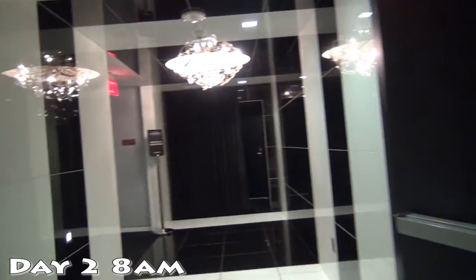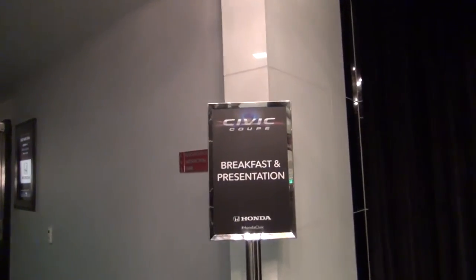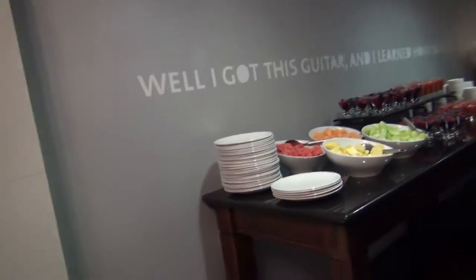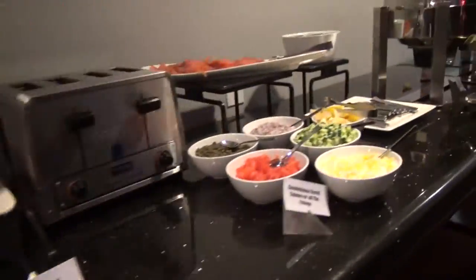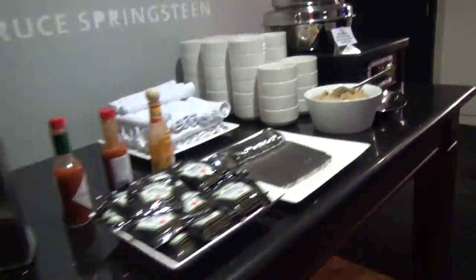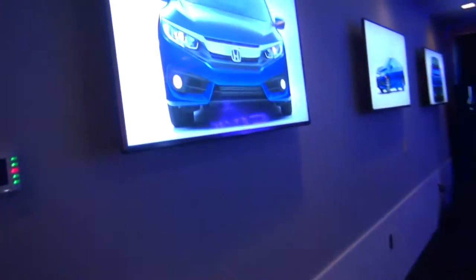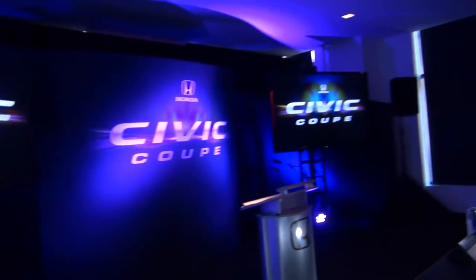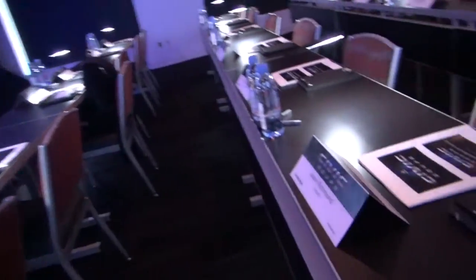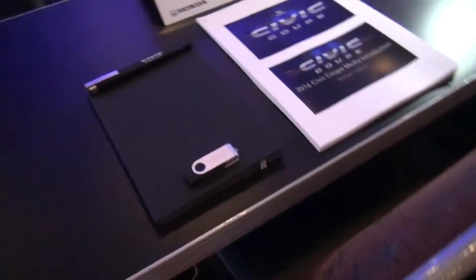Now it is day 2 and it's breakfast time. So we're going to see what we have for the Civic Coupe breakfast. This is the room that the presentation is in. I can't show you the presentation because many things are embargoed, but there's the Civic Coupe, everyone's got all their names here, there's my spot — they put me right close to the front, which is pretty cool.